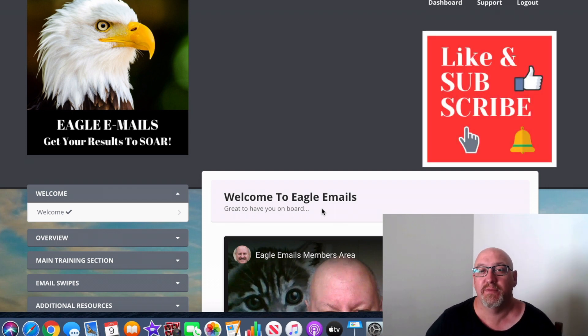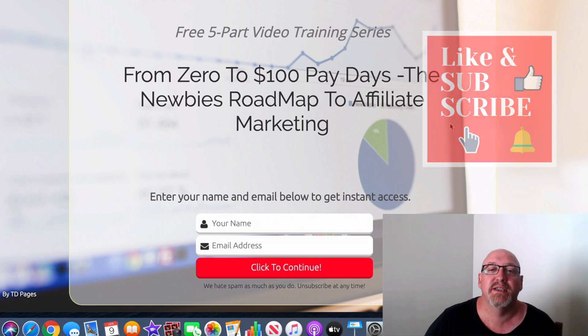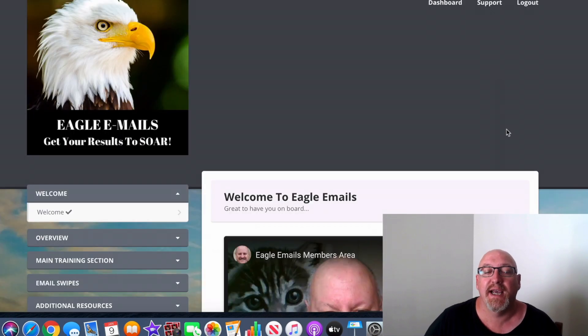If you're watching this on YouTube, hit that subscribe button and the bell notification so you can be updated whenever I do another one of these videos. And if you click the second link in the description, you'll come over to a page where you can enter your name and email address and get access to my free affiliate marketing training.